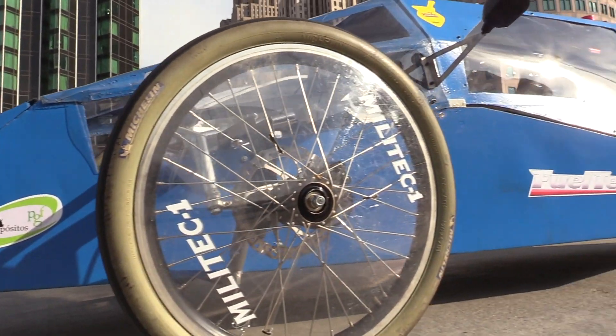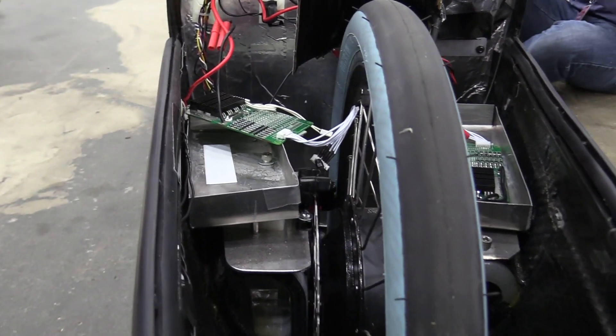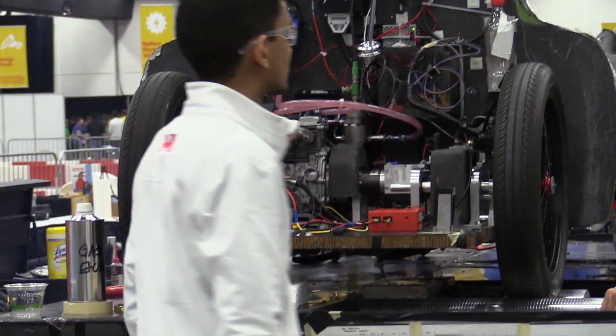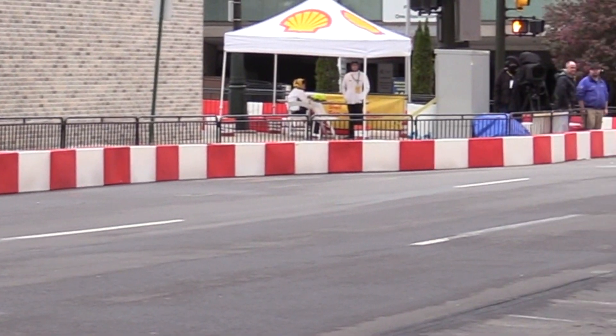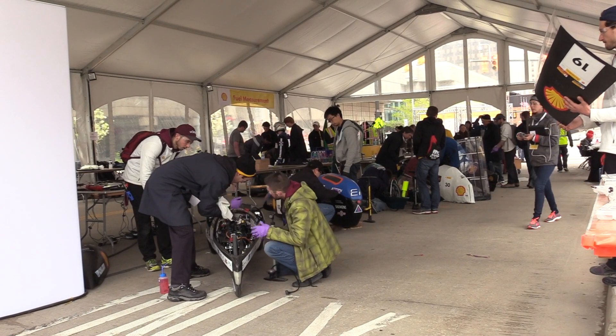Tires also play a huge role in fuel economy. Teams use very narrow tires with ultra-low rolling resistance and need to achieve enough grip to drive the vehicle safely on the track, but not so much grip that it slows the vehicle down. And of course, things like tire pressure and tread pattern play a big role in making sure these tires are as efficient as they possibly can be.